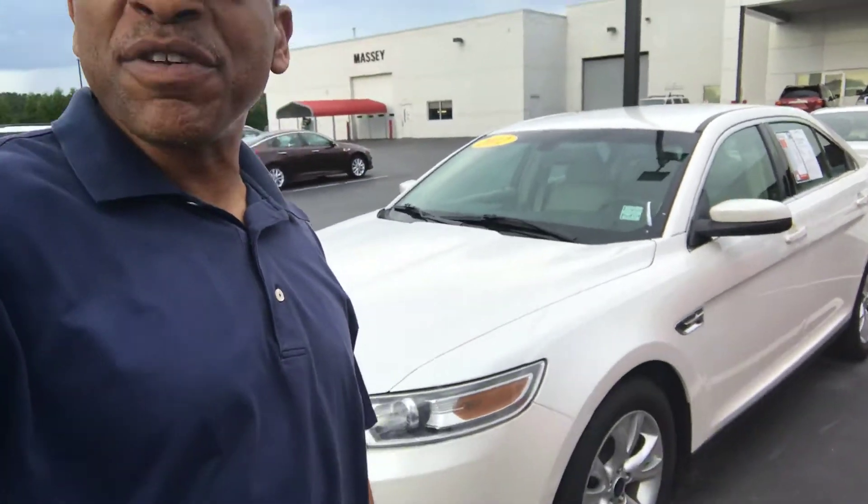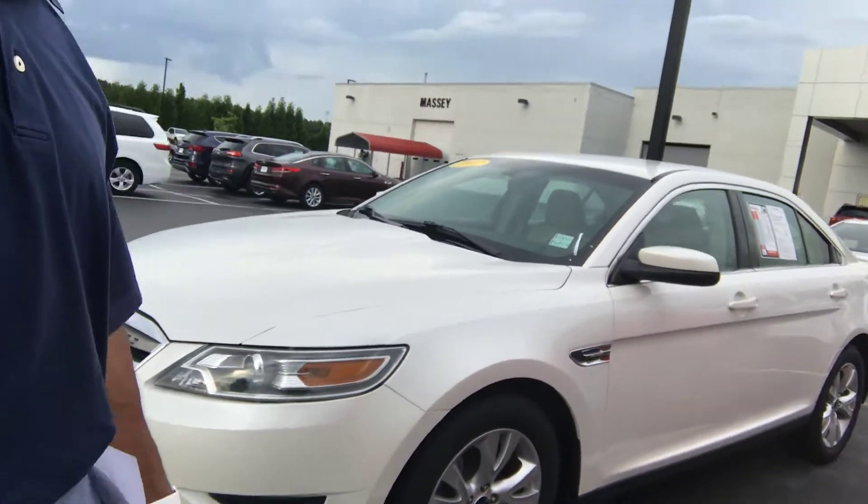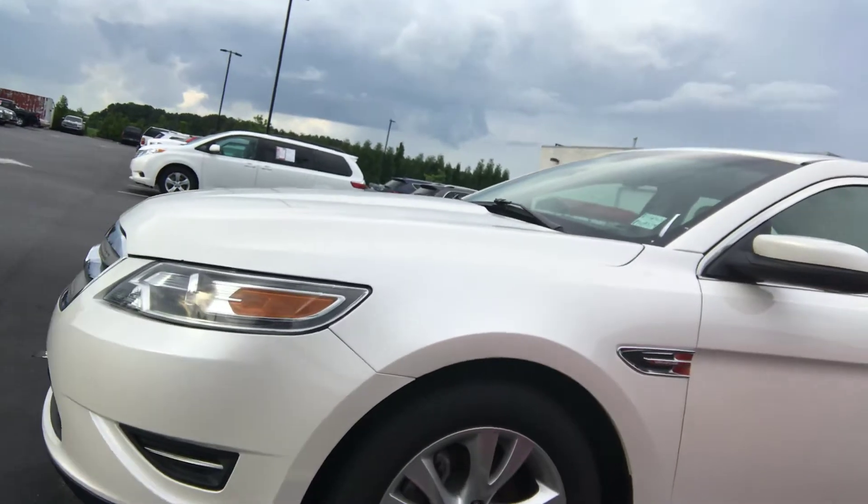Hello Wanda, I'm Anthony with Massey Motors here in Kinston. I thank you so much for your interest in the 2012 Ford Taurus SEL that you see pictured behind me. Very beautiful vehicle. Let me give you a visual of your new Taurus, Wanda. I am confident you're going to quite simply love it.